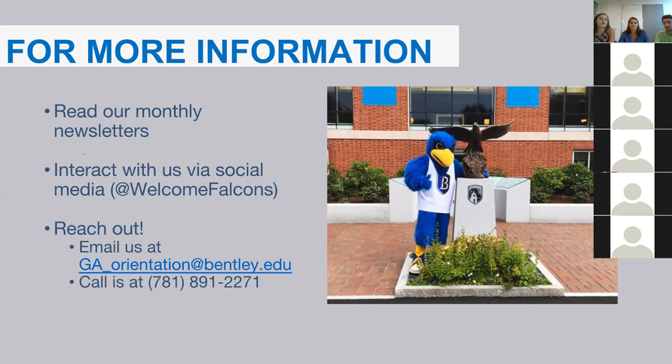Another reminder: please complete your StrengthsFinder. In your Bentley email you received a link to Bentley.Gallup.edu. Please complete it because there will be a session on StrengthsFinder during orientation as part of Bentley's Strengths-Based Institution program. If you don't complete your Strengths beforehand, the orientation session will be less meaningful for you.